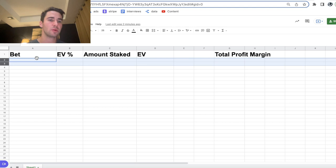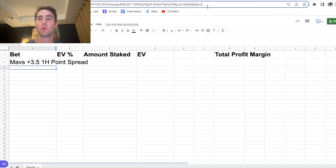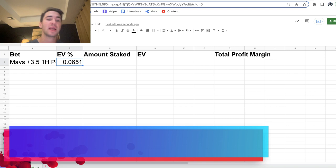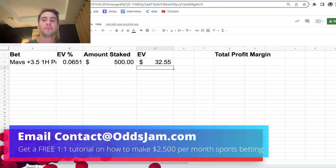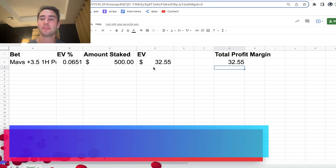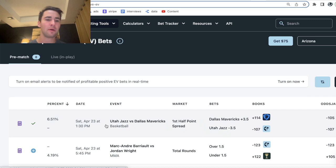So Mavs plus 3.5, plus 114 is the bet that we have. I'll add this to my sheet — Mavs plus 3.5, first half point spread. So what is EV? 6.51% — that's your edge as a sports bettor, your profit margin or EV percentage. We staked $500, which means that our profit margin is $32.55 on this bet. If you're wondering how you can make serious cash positive EV betting, it's placing bets that are mathematically profitable. This bet has a profit margin of $32.55 — a positive EV bet from OddsJam, added to my bet tracker.